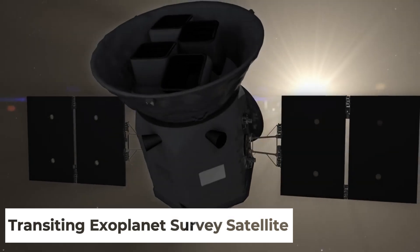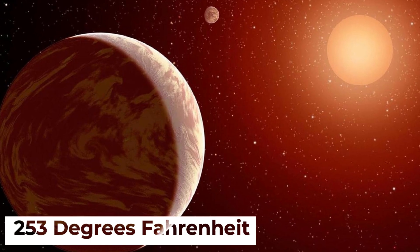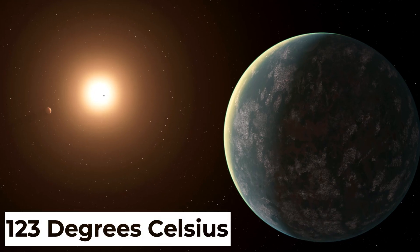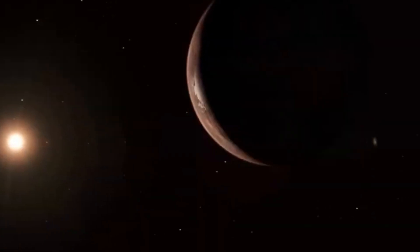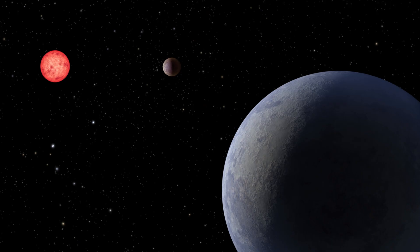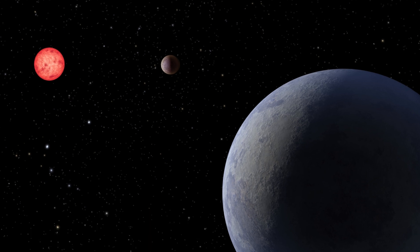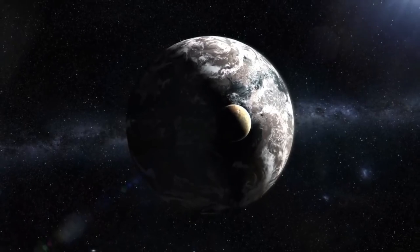Discovered by the Transiting Exoplanet Survey Satellite, TESS, the inner planet's scorching temperature of 253 degrees Fahrenheit (123 degrees Celsius) likely renders it uninhabitable. However, the outer planet, LP 899 c, with its chilly but potentially life-supporting temperature of 30 Fahrenheit (minus 1.1 degrees Celsius), lies within its star's habitable zone.